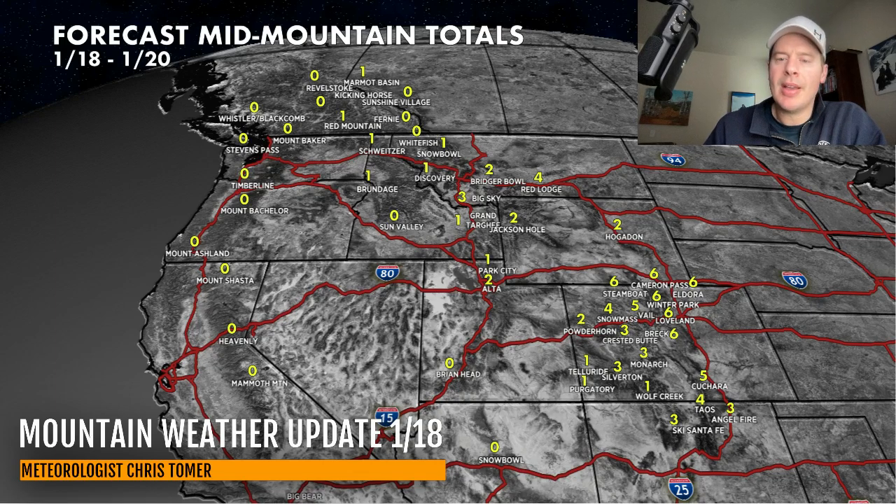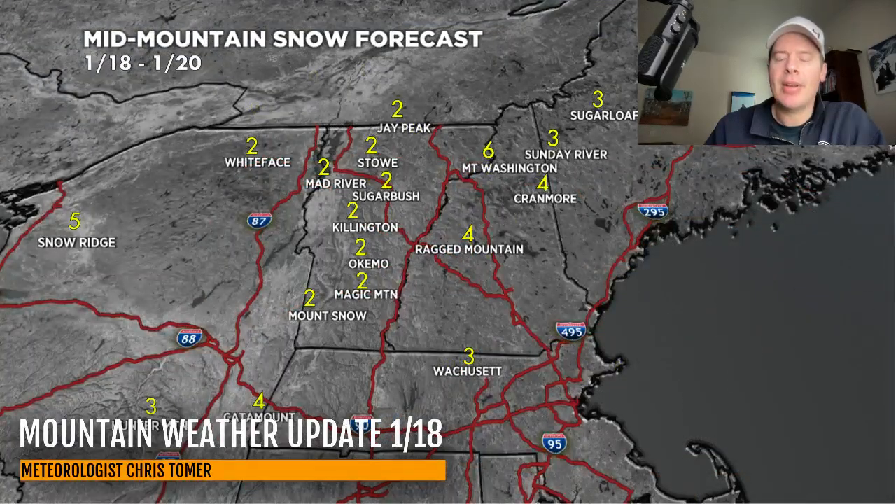In the northeast, you've got that storm system moving through today this afternoon. I don't have much here — two, three, four inches of accumulation through most of Vermont, New Hampshire, Maine, and even Massachusetts. Those numbers did go up as the storm system slides through. You're going to see accumulation today and tonight. Snow Ridge gets a little bit of lake effect, but that's going to do it for the northeast through the 20th.